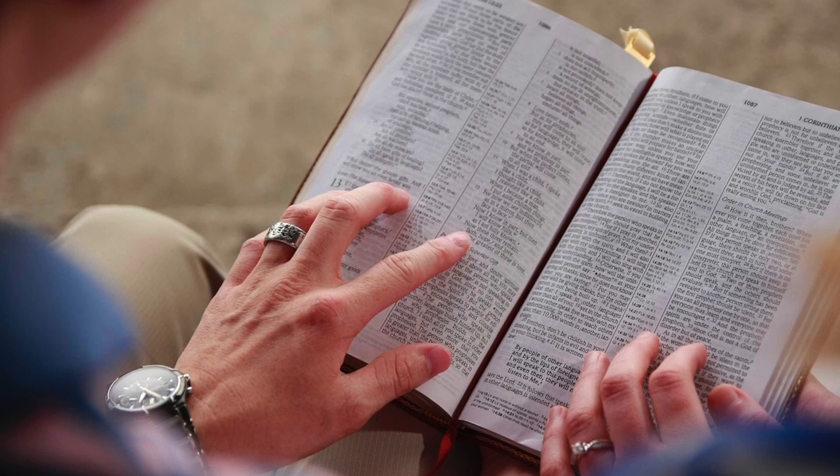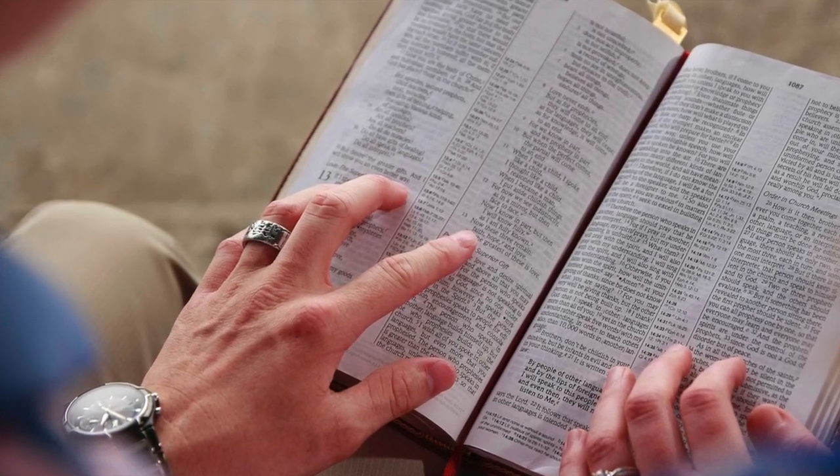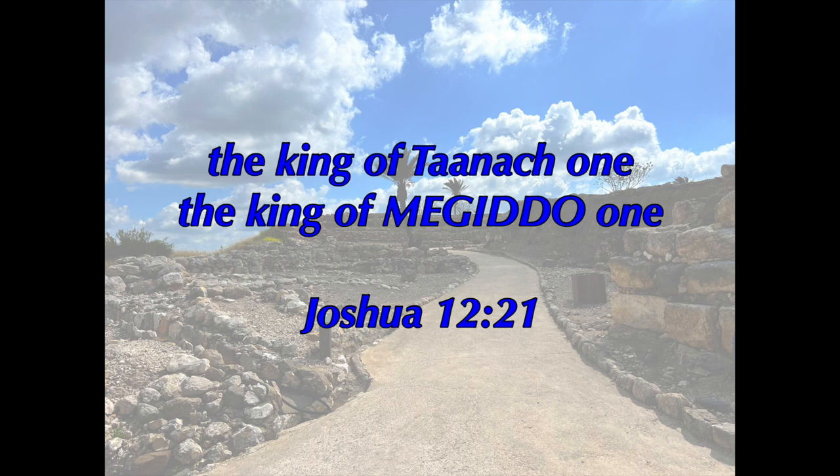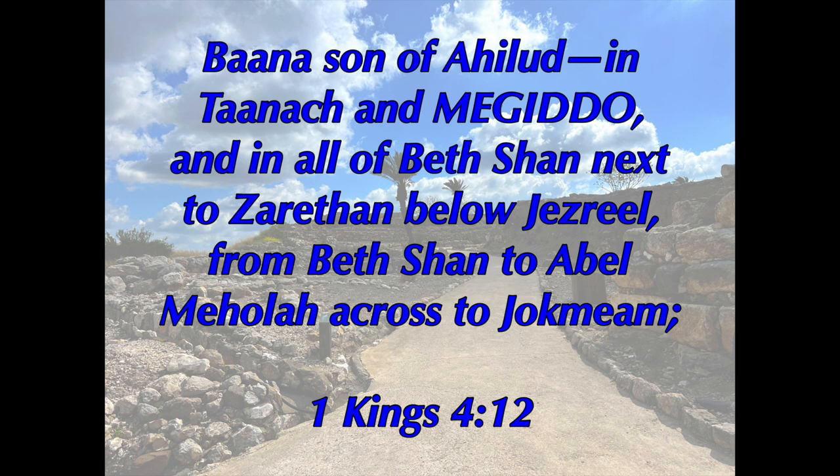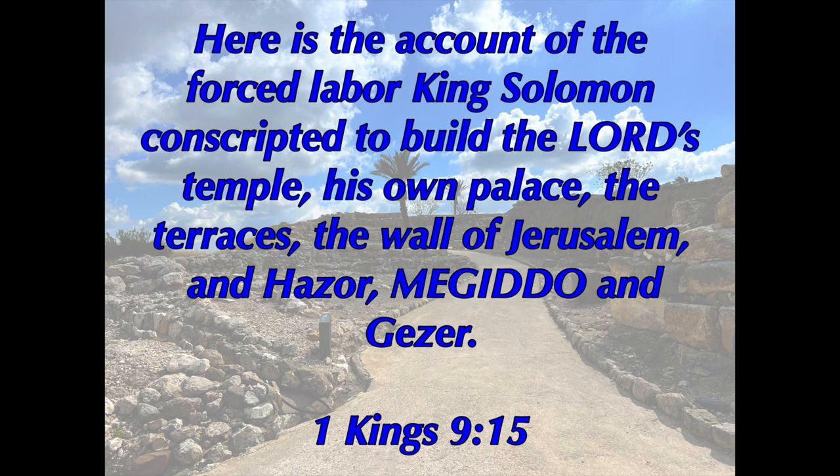Now let's look at the scriptures referring to the settlement of Megiddo. In Joshua 12:21, Megiddo is first mentioned in the list of kings Joshua conquered when taking the Promised Land. In Judges 1:27, the tribe of Manasseh did not drive out all the Canaanites living in Megiddo. In 1 Kings 4:12, King Solomon set up a district governor over Megiddo. In 1 Kings 9:15, King Solomon later fortified Megiddo.